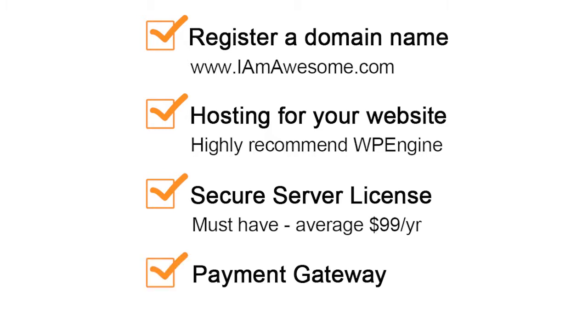Speaking of payment gateways, that's the next thing you need to be prepared for. We highly recommend Authorize.net, but you need to do your homework and figure out which one gives you the best options, the best percentages, how much they keep out of everything, and how quickly you can transfer the money away from them and into your account. All of these things are things you have to think about whenever you're looking to sell something online.